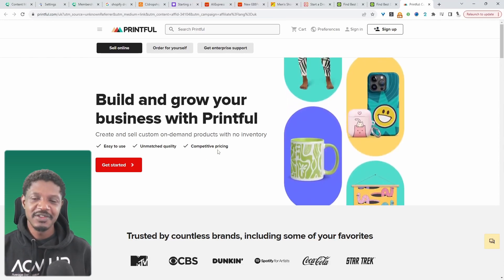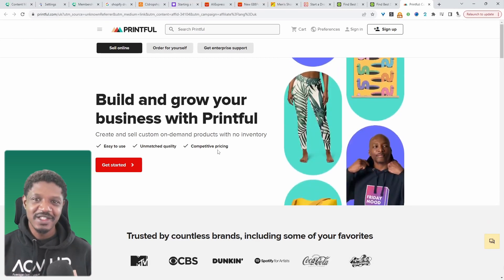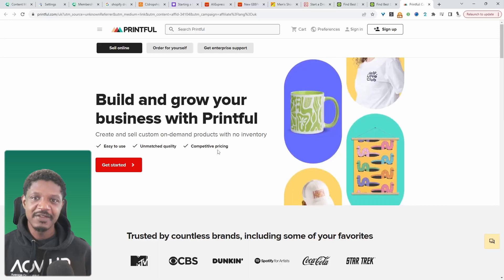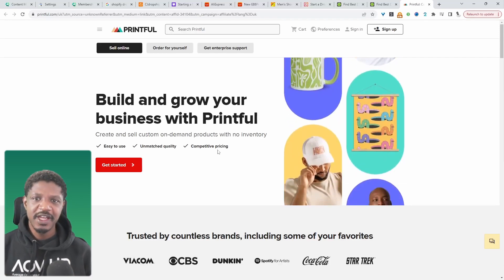And that brings us to the end of this video. We've had a look at a few reputable dropshipping suppliers you can utilize in your WooCommerce store. If you think there's a key supplier I've missed off this list, then leave it in the comment box below. Also let me know which supplier you went with and why.